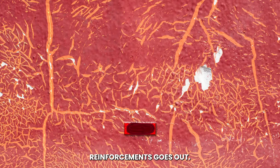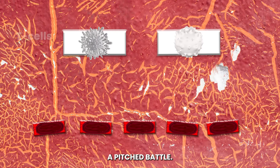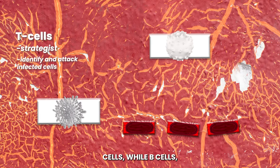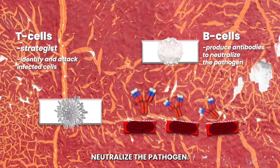The call for reinforcements goes out. The adaptive immune system prepares for a pitched battle. T cells, our strategic bishops, identify and attack infected cells, while B cells, our sturdy rooks, produce antibodies to neutralize the pathogen.